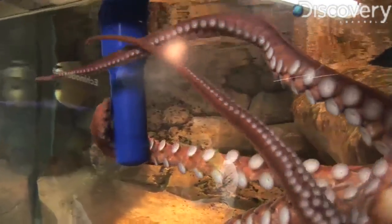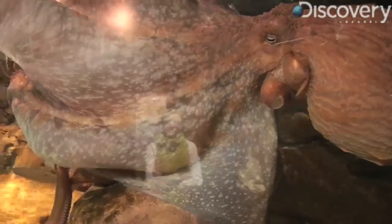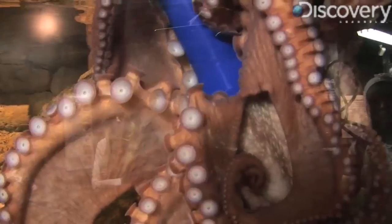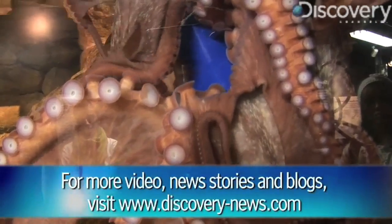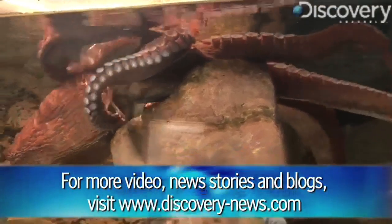These are arms. They can use these for locomotion. They can walk with them. They can taste with them, feel with them. A lot of times both terms are used, but in our research, the real term should be arms. They have eight arms.